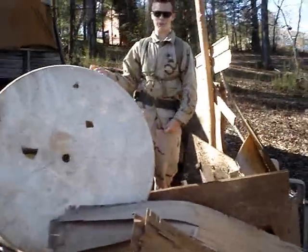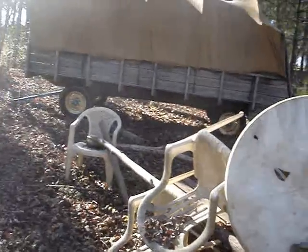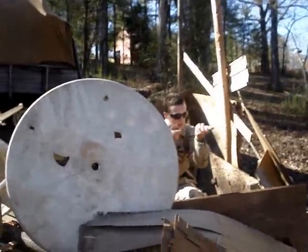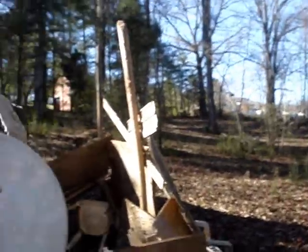This is a bunker-type thing that we made, just out of ordinary things found around in the backyard — lawn chairs, an overturned table. Somebody would camp here and take out people coming up or from the side.